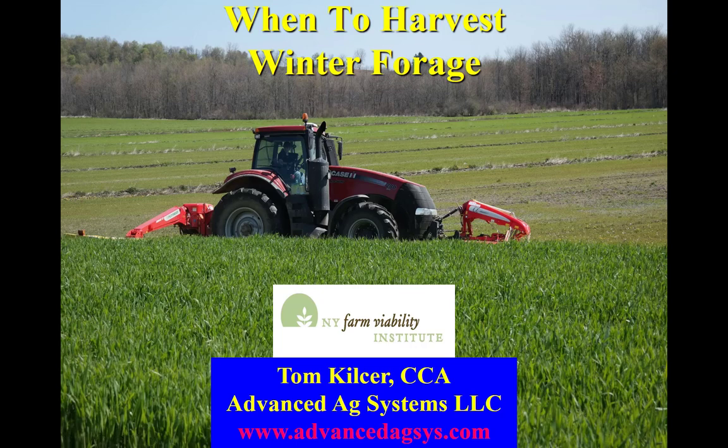When to harvest winter forage. Research presented here was conducted on a number of farms and research facilities across New York. It could not have happened without the farmers, Extension Pro Dairy Specialist, Dr. Kettering's Cornell staff, and especially the funding of the New York Farm Viability Institute.